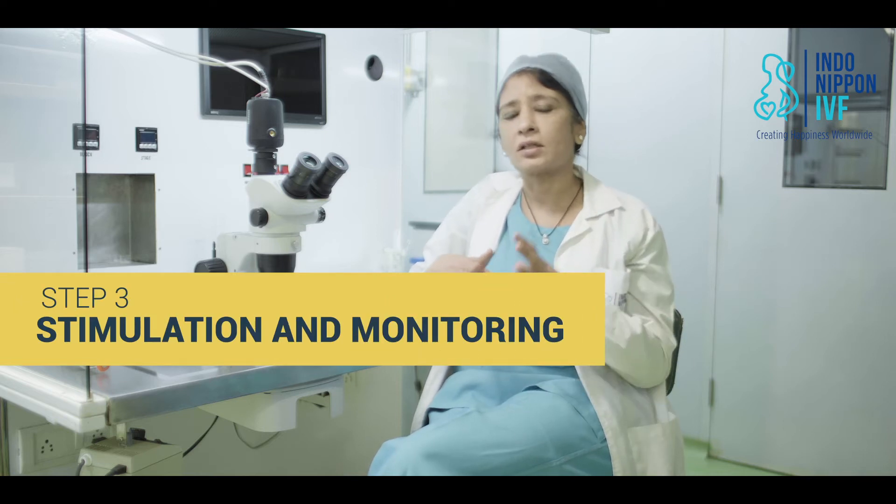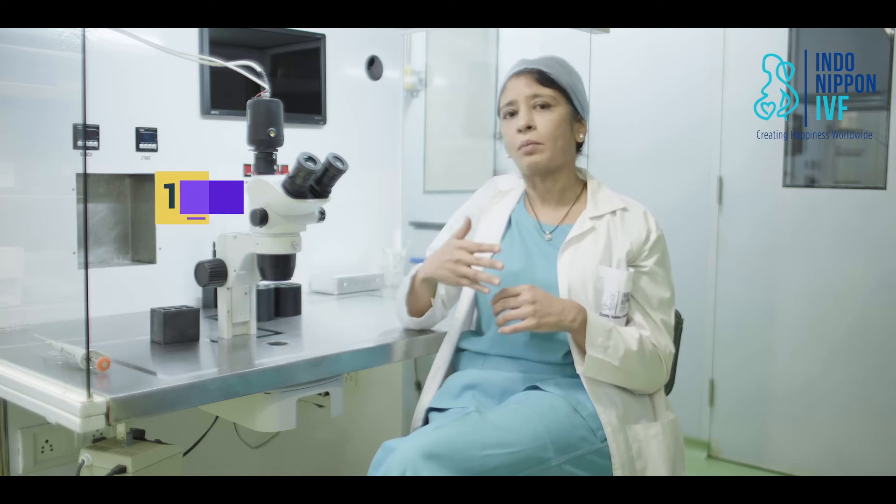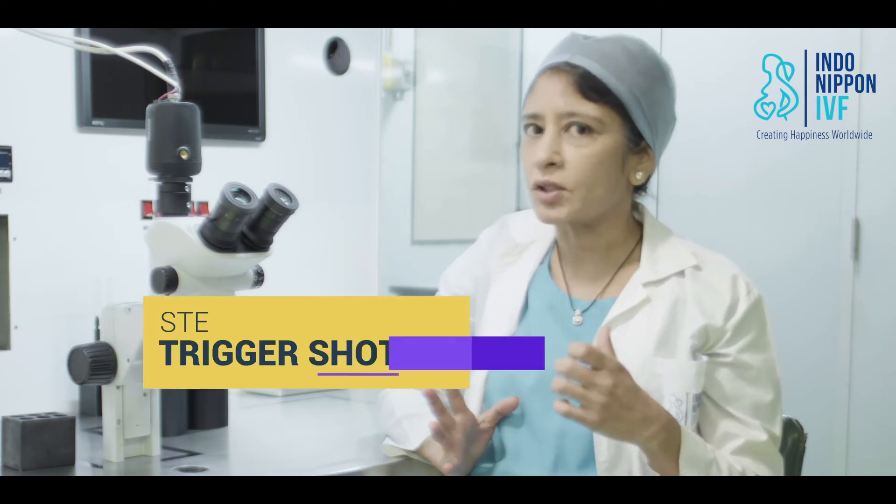If you're ready to move ahead, the next step is stimulation of your ovaries and monitoring. This involves taking daily fertility injections for about 10 to 12 days, during which we closely monitor the growth of follicles or eggs inside your ovaries. When your follicles are just the right size, we will ask you to take a trigger shot.